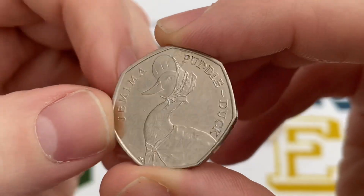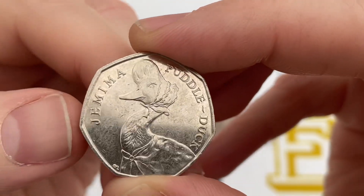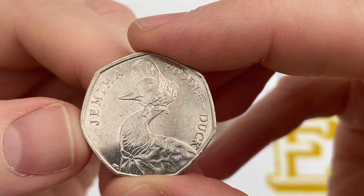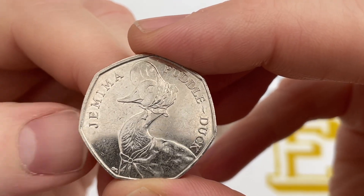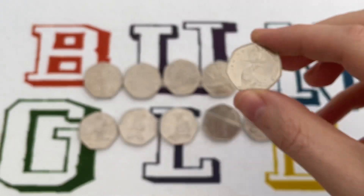Another Beatrix Potter coin — this is 2016's Puddle Duck. £2.1 million minted, so it's actually a higher mintage than all the other previous coins you've seen. But value-wise it's desirable, and around about £8 you would get for that.